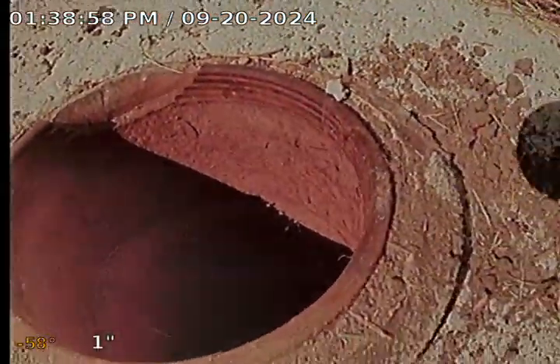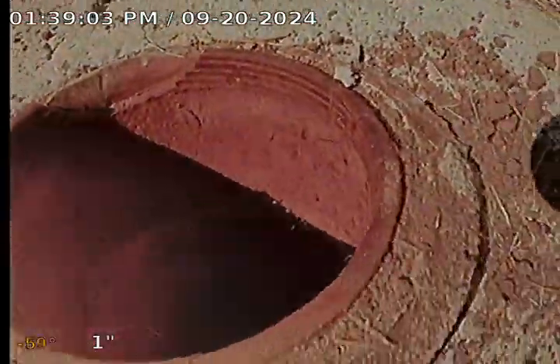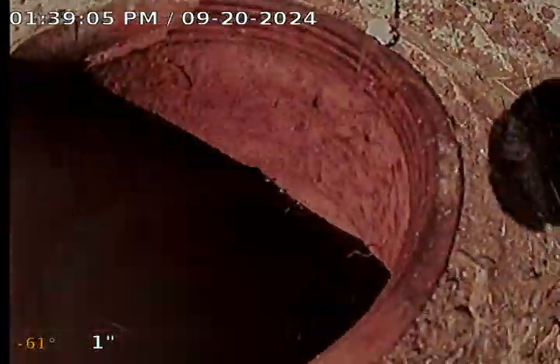Today is Friday, September 20th, 2024. We're at 32114 Roslyn in Garden City. As you can see, we're at an outside clean-out at the front of the house at the southwest corner. We're going to do a diagnostic televised inspection of the sanitary sewer. It does appear that the sewer goes out the front of the house.